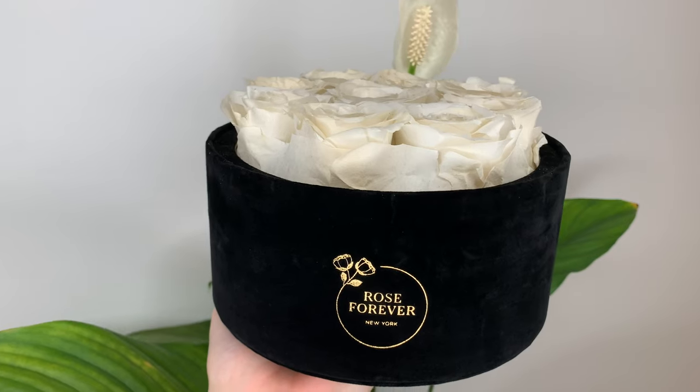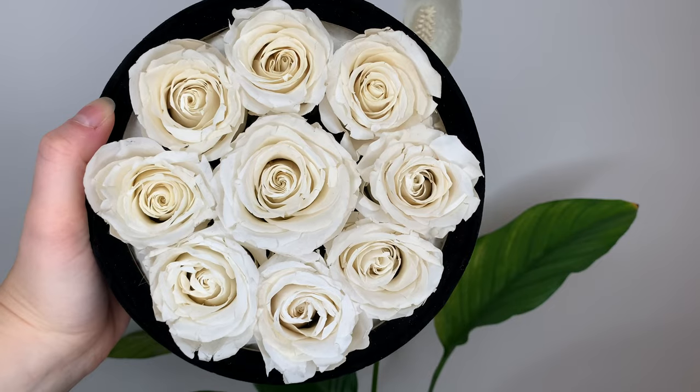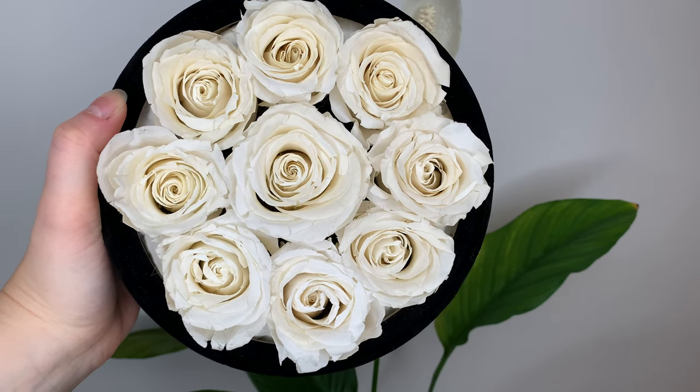Rose Forever is a company from New York that makes rose boxes. They've got tons of different colors of roses, different boxes, shapes, and sizes. They have a whole variety on their website if you want to check it out.